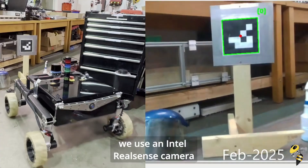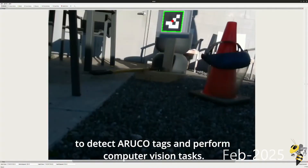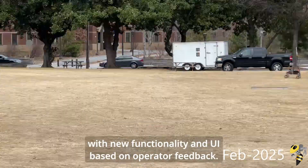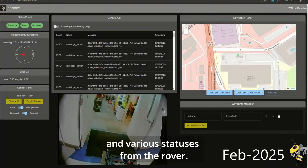In addition to the LiDAR, we use an Intel RealSense camera to detect ArUco tags and perform computer vision tasks. The web interface has also been overhauled with new functionality and UI based on operator feedback, and it now supports real-time video, maps, the ROS console output, and various statuses from the rover.